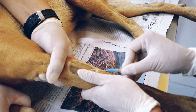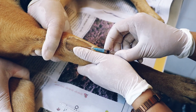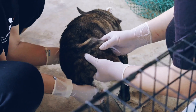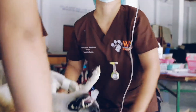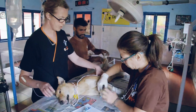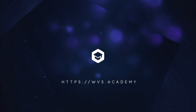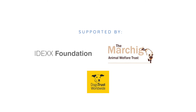Follow this guide and with practice, you will be able to place catheters successfully, even in the most challenging of patients. If you are interested in getting hands-on experience in all aspects of surgical best practice, check out our training opportunities available at the WVS International Training Centres by clicking the link below.